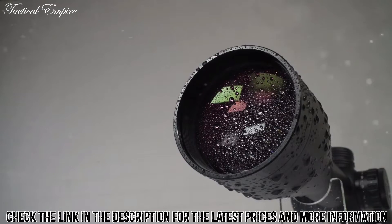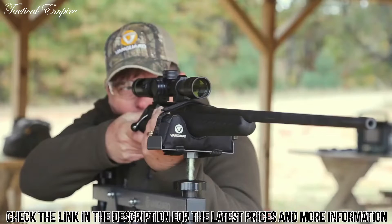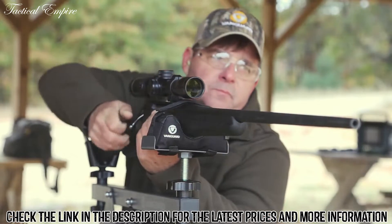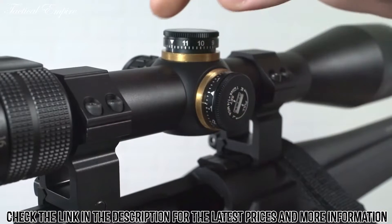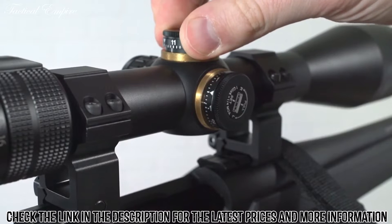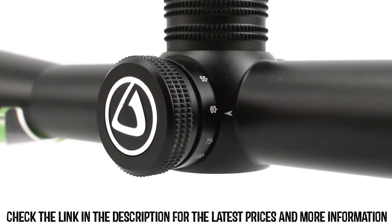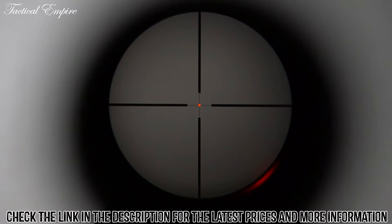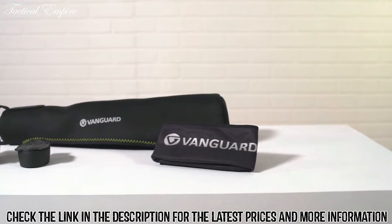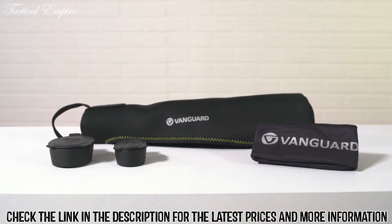The Endeavor RS4 is sealed against dust and moisture, nitrogen purged, and recoil resistant to provide a lifetime of dependability and success. Precise windage and elevation adjustments offer reset capability and accuracy with a locking side parallax system on certain models. The Endeavor RS4 also offers illuminated reticles for easy application in low light. Each scope comes with its own protective neoprene cover, as well as eye caps and a cleaning cloth.